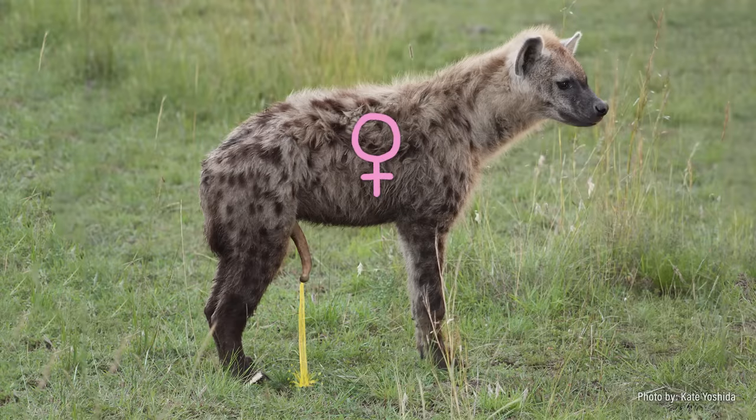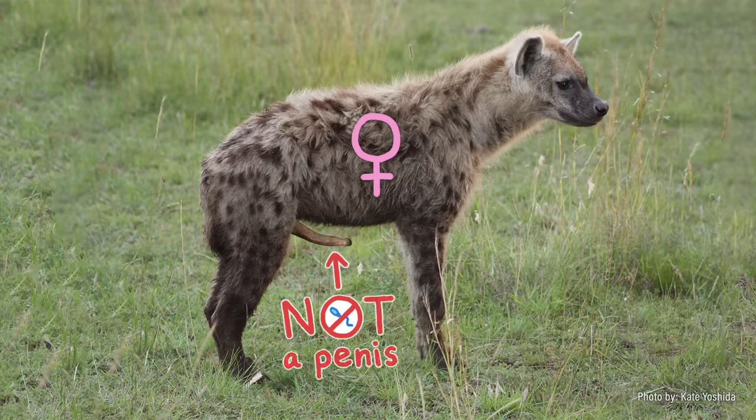Females urinate through these 7-inch long phalluses, and they're fully erectile. But since they don't deliver sperm, they aren't actually penises — they're elongated clitorises.